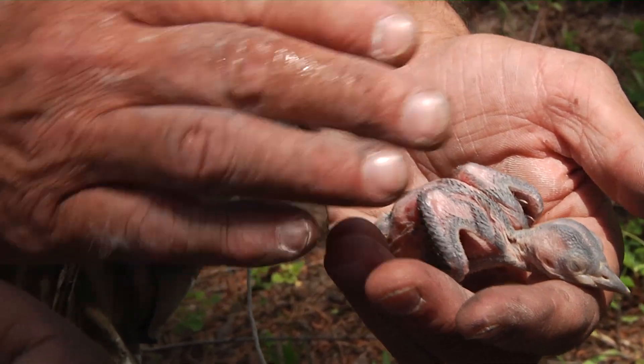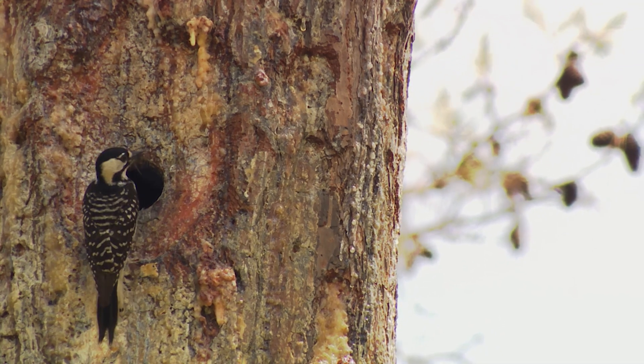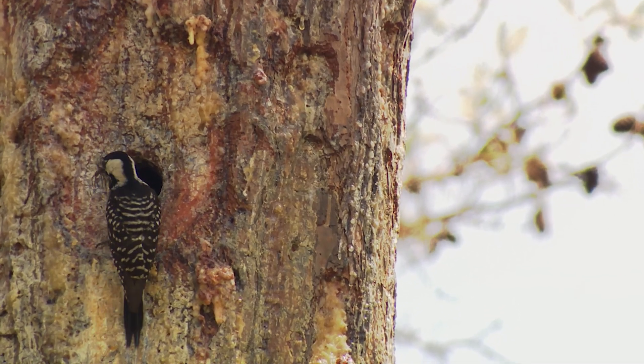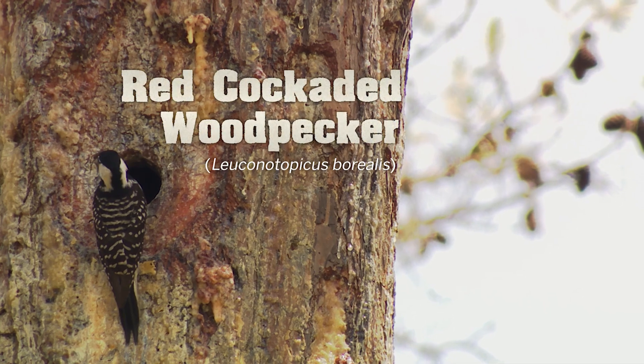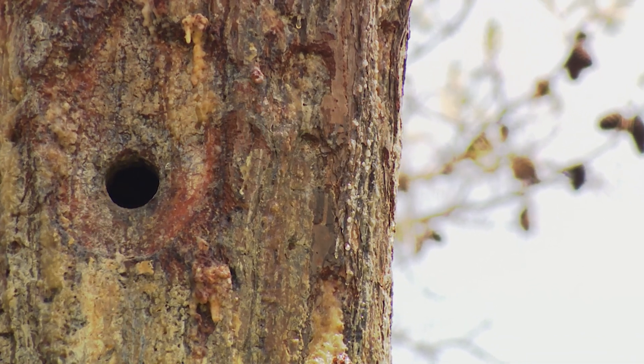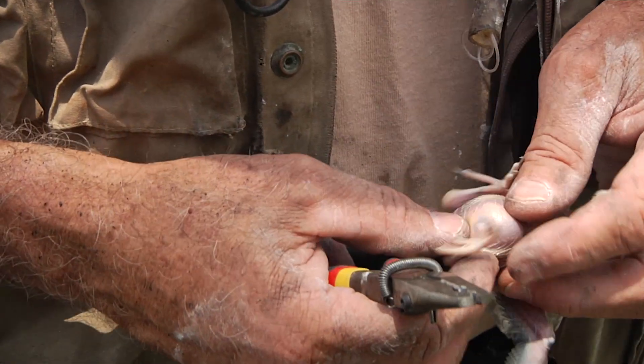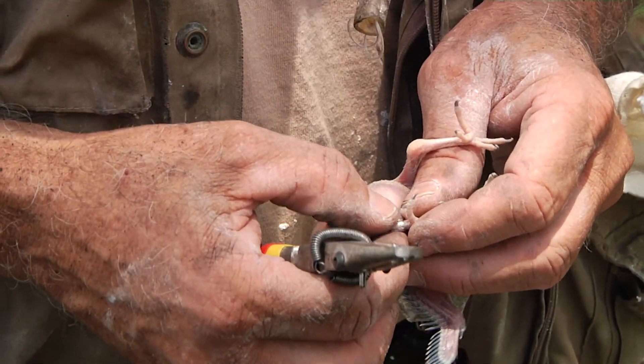About 10,000 of these birds are banded each year. Those are banded on all the managed areas of state and federal lands that hold them. Red-cockaded woodpeckers are endangered, but their numbers are rising. It's a species that researchers watch closely — now it's just like you wearing a wristwatch the rest of your life.